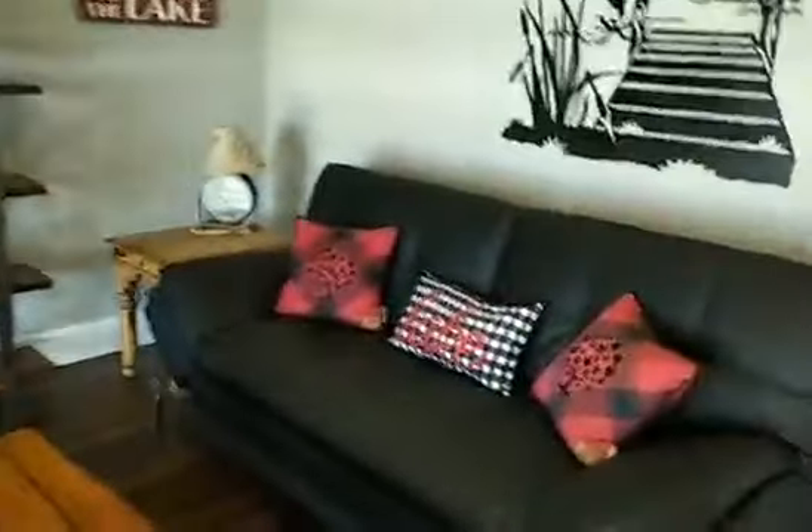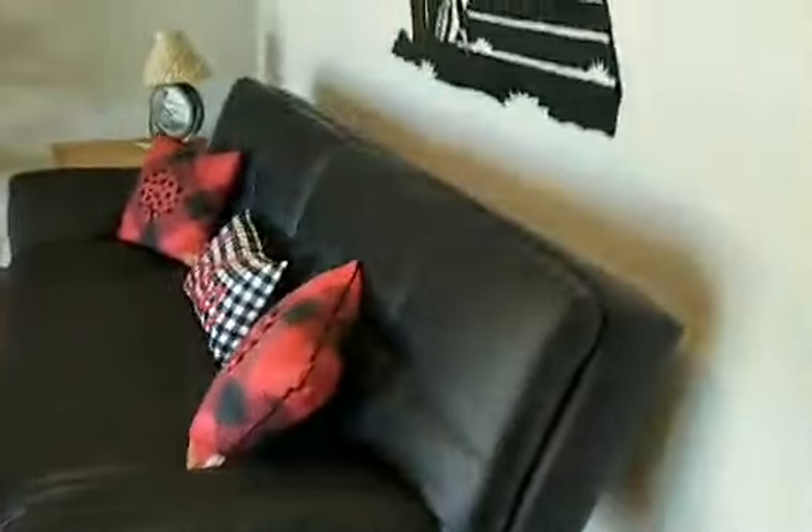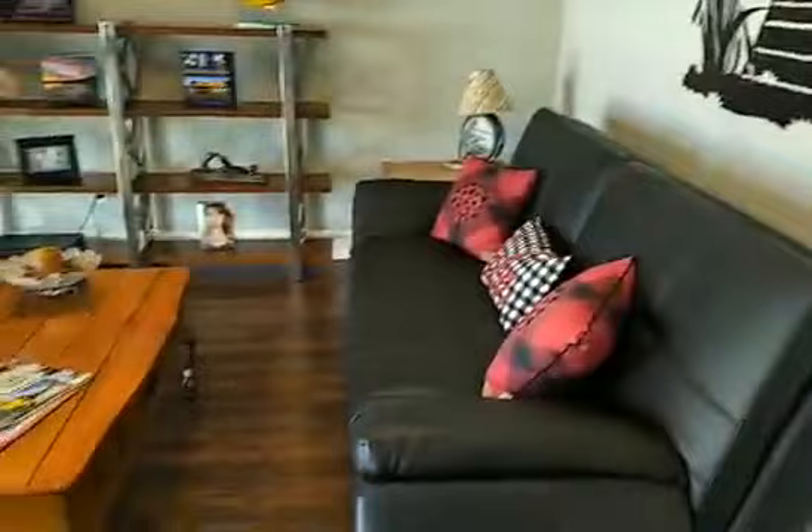This is a nice flex space up here. Tons of the shows now always talk about having flex space — somewhere that's either a kid's play area or an extra rec room. So this would be a flex space. Somebody could have an office up here, depending on their family type.